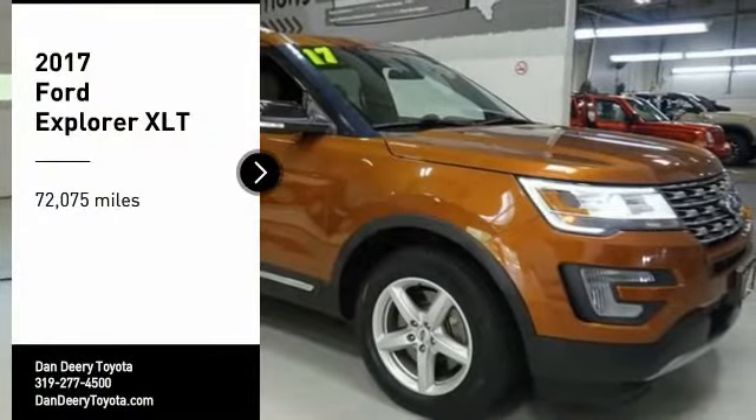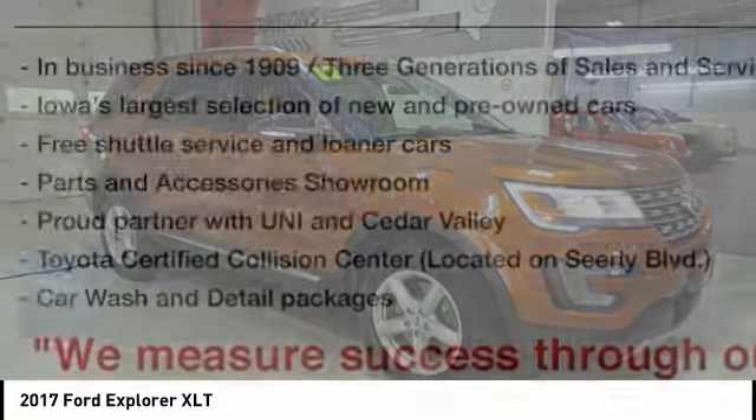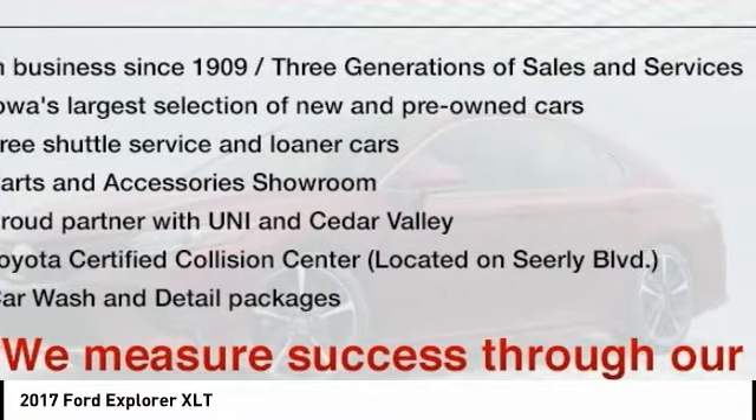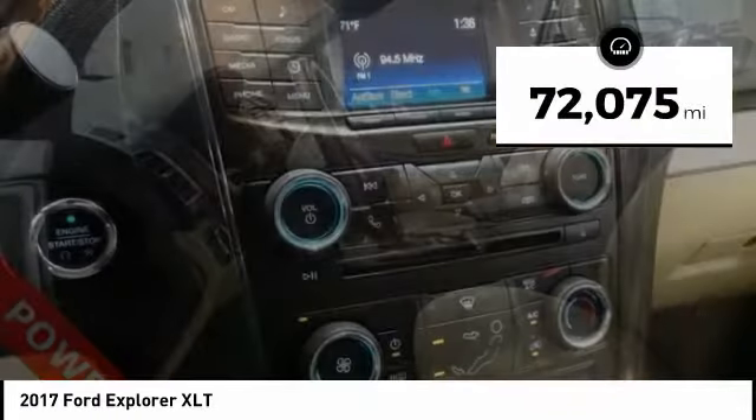Come test drive the 2017 Explorer. You've got a lot of capabilities to call on in a Ford Explorer. Don't underestimate your choices. This vehicle has less than 75,000 miles.